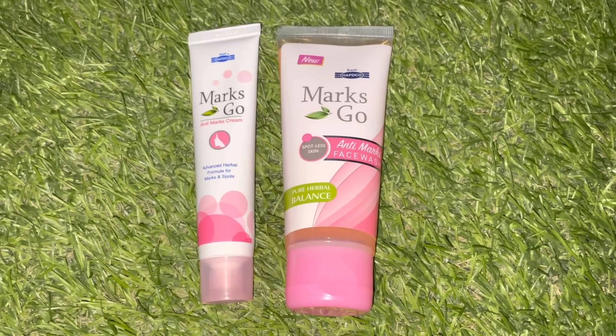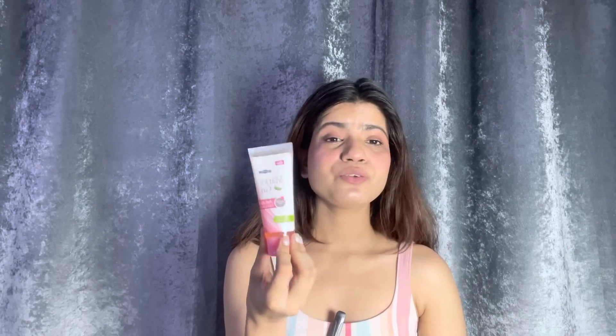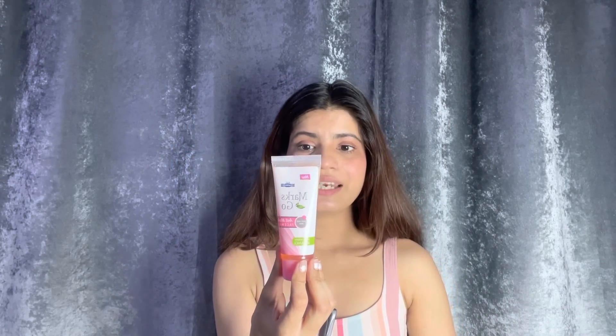Before I start with the video, I will share some products with you. I will share Habdo Herbal Marks & Go Face Wash and Face Cream. This is a product of Indian pharmacy. This is Habdo's Marks & Go Face Wash. It will cleanse your skin properly. If you have acne problems, there will be a lot of marks, scars, blemishes, dark spots which are not reduced — it helps reduce it. This is also dermatologically tested. It will help your skin healthy, glow and shine.